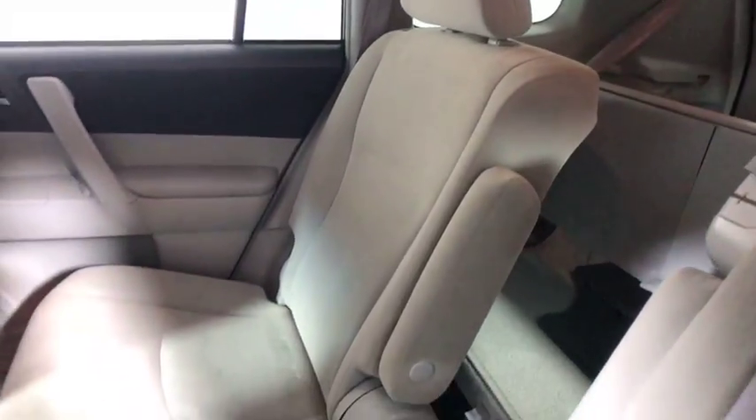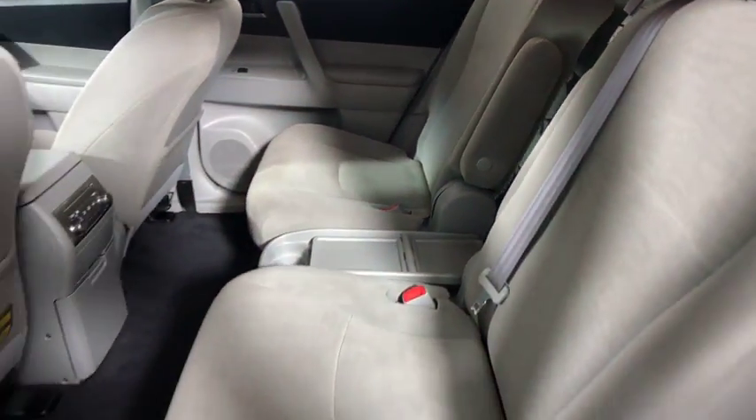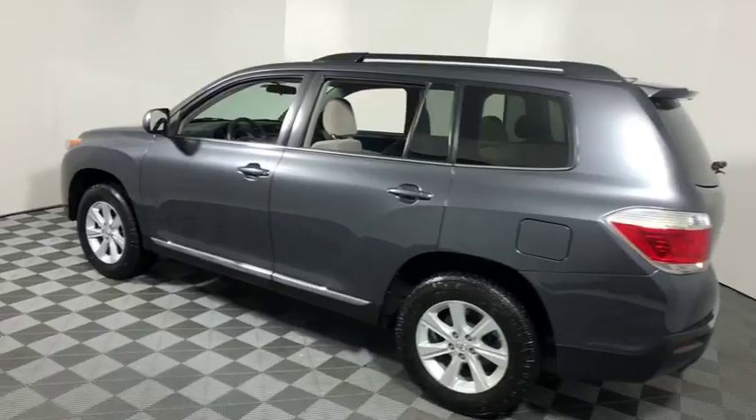CD player, rear window defroster, trip computer, tachometer, brake assist, overhead console, driver vanity mirror, front reading lamps.